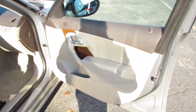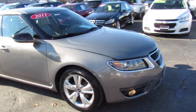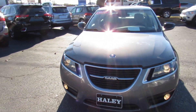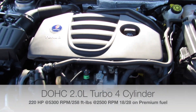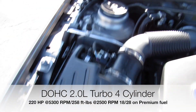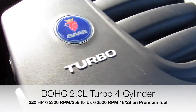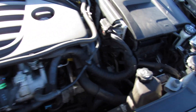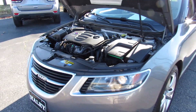Good luck finding another one of these that is in the shape this one is in. Up front you can see your projector headlights and fog lights. Under the hood, this one is equipped with Saab's 2.0-liter turbo four-cylinder. Everything under here is in great shape, running fantastic. Even though this is the base engine for the 9-5, it's still plenty of power, very fun to drive in front-wheel drive, and you'll get great gas mileage.